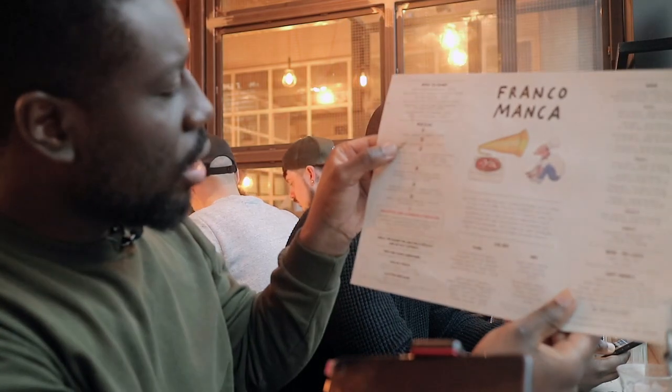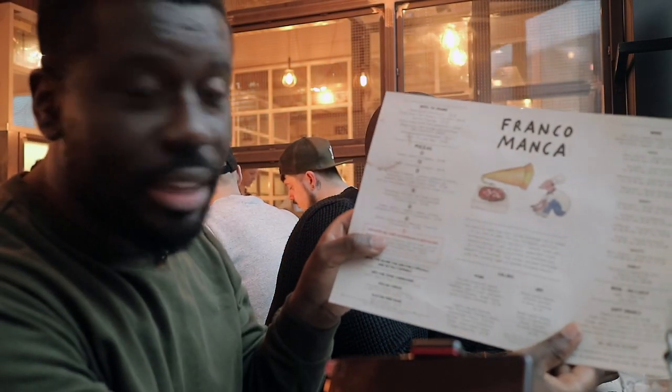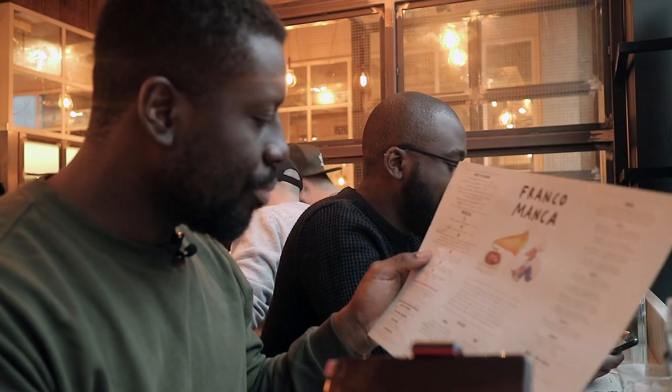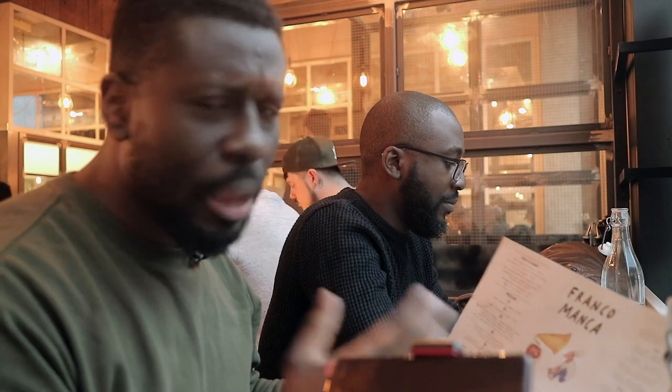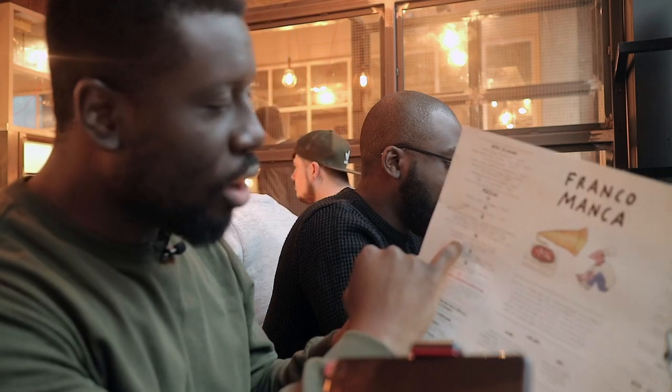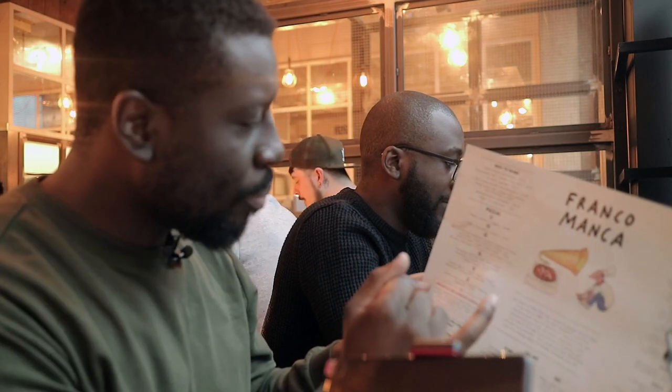So here I am at Franco Manca — a pizza restaurant that specializes in sourdough-based pizzas. The menu is quite limited; you've literally got seven different pizzas and the toppings are quite limited, so you can't really go crazy like you would at say Pizza Express or Pizza Hut. But the pizzas are quite distinctive and unique. Today I've decided to go for Gloucester Old Spot Ham, Mozzarella, Ricotta and Wild Mushrooms.